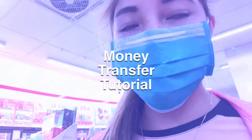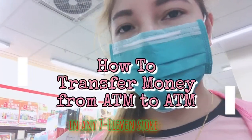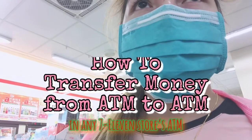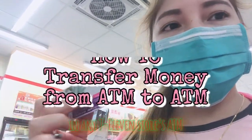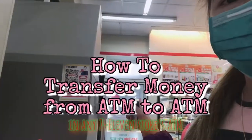Hello, guys. Nandito po ulit ako sa 7-Eleven. Ituturo ko naman sa inyo yung pagtransfer ng pera from ATM to another ATM. Gamit nyo sa inyo nyo yung ATM. Dito, sa ATM nila.